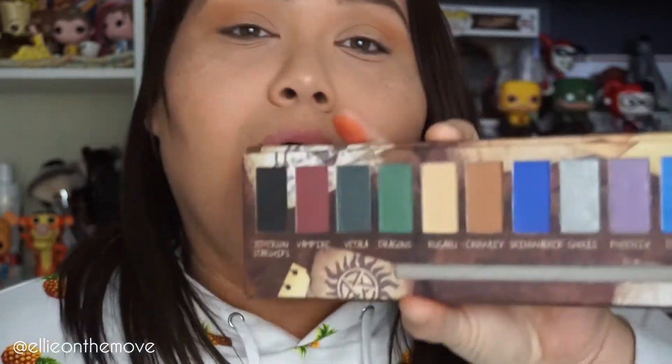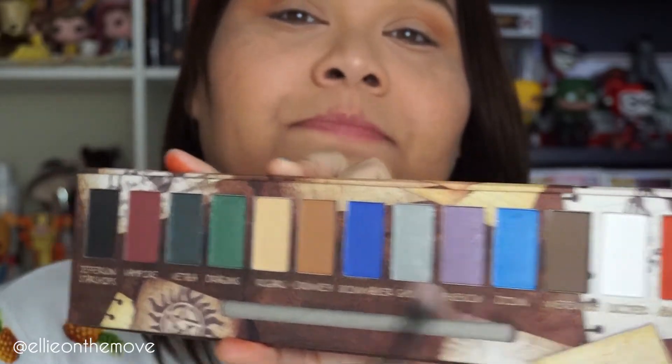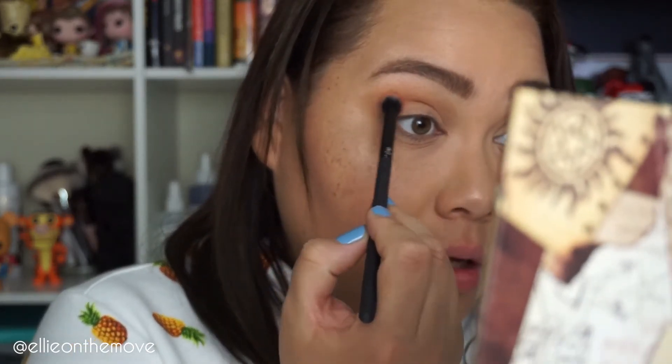I've already put on some Rougarou and Crowley, so now I'm going in with Abaddon. Look at that — let's go! Hopefully I don't mess this up.